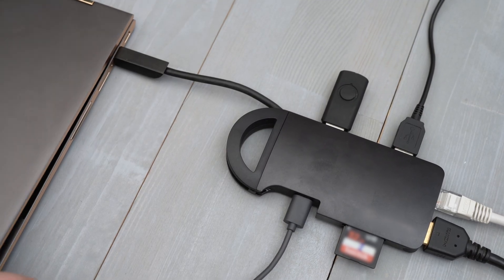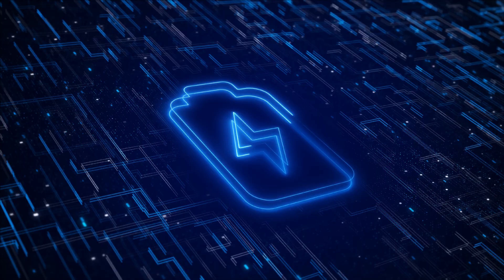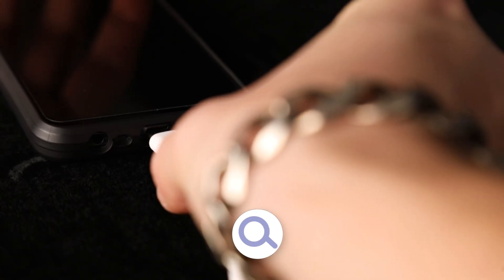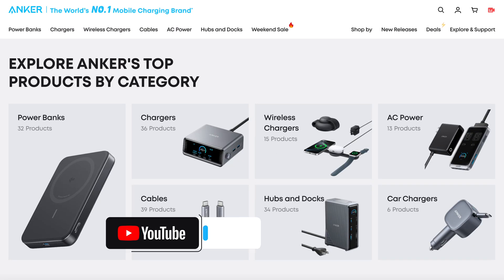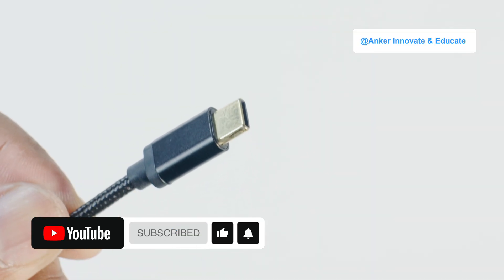USB-C cables may look simple, but there's a lot to know. Choose the right cable and your charging efficiency will skyrocket. If you have other product questions, welcome to search the Anker official website for more product details. If you found this video helpful, don't forget to like and subscribe — I'll see you next time.